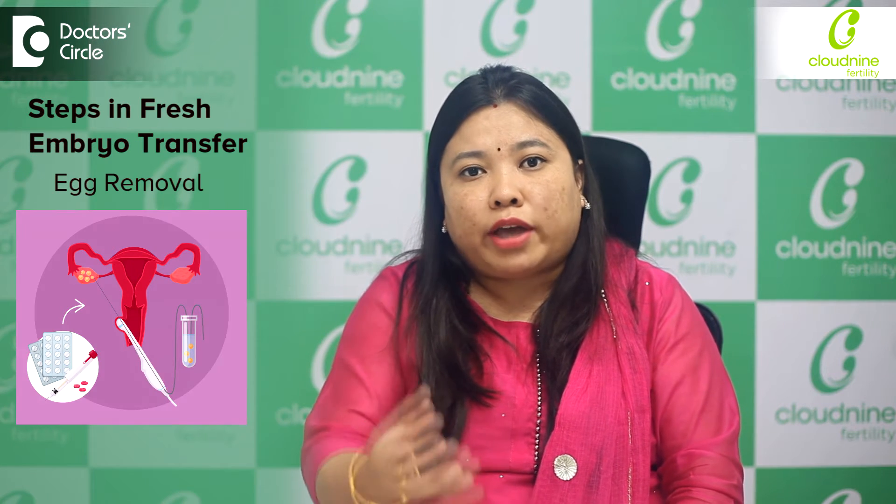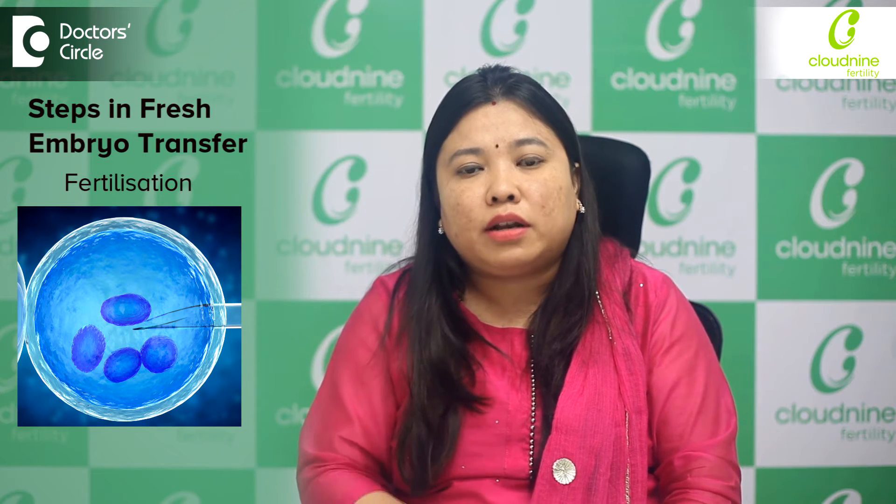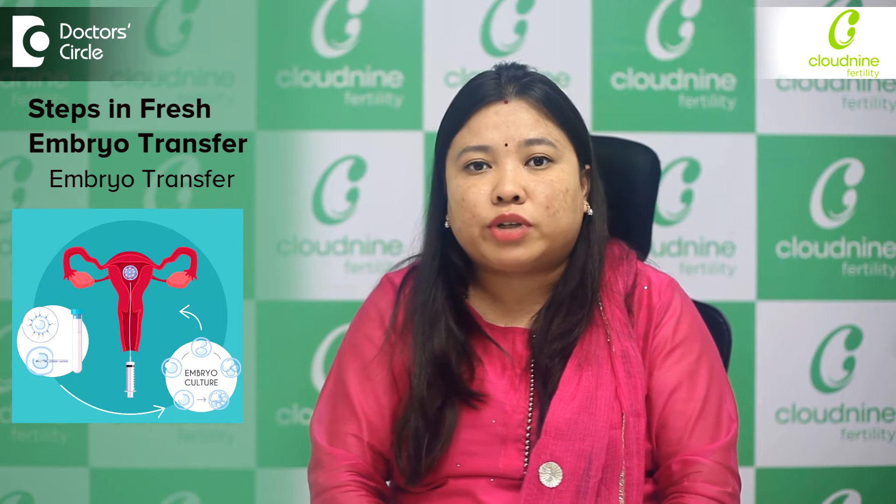The option to go for a fresh or frozen embryo transfer depends on certain criteria. A fresh transfer means we do the egg removal, fertilize the eggs, and in the same month and same cycle we do the embryo transfer — that is called a fresh embryo transfer.